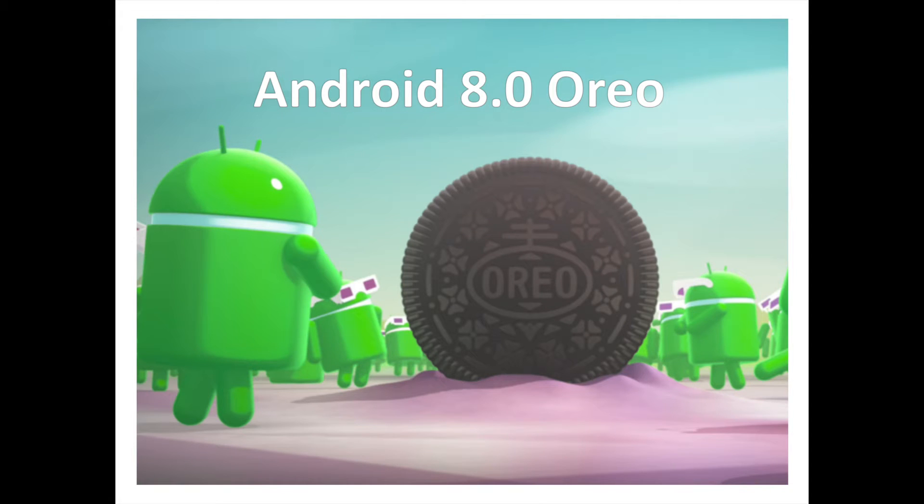The latest version of Android packs in many small but important additions, all of which make the OS more polished and mature than ever. Some Android releases represent massive sea changes for Google's OS, overhauling technical underpinnings or introducing new design elements. Others tighten up the screws and add polish to an already well-established platform. Android 8.0 Oreo fits somewhere in between those two extremes.